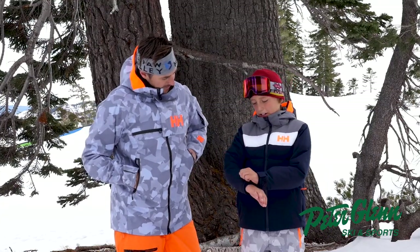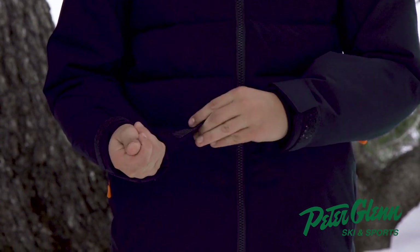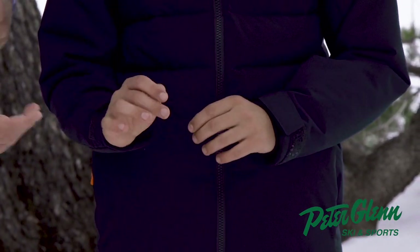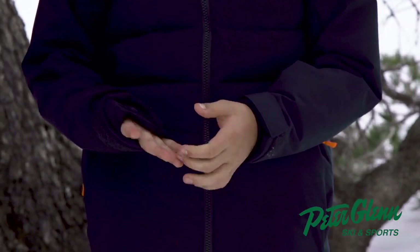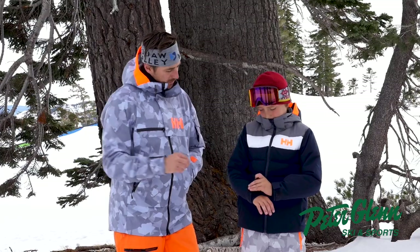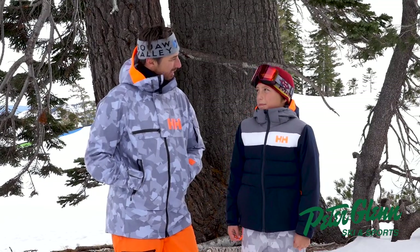How about the cuffs? The cuffs are nice. They have a big velcro and a little skinny one, so it will definitely stay if you want it to. Does it have a wrist gator as well? Yes, a wrist gator. It's just a normal wrist gator — it doesn't have a thumb thing. It's a nice little wrist gator though. Do you like the thumb things? No, I don't use them. Right, you don't really use the thumb loop.